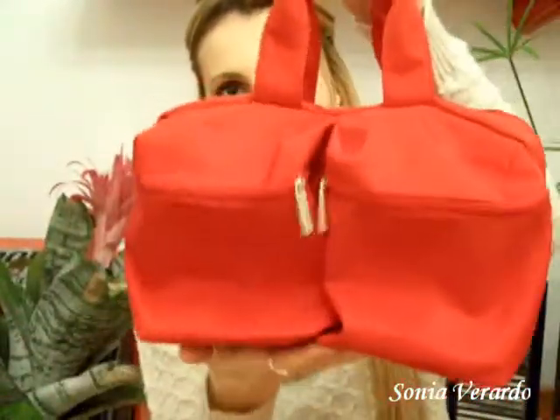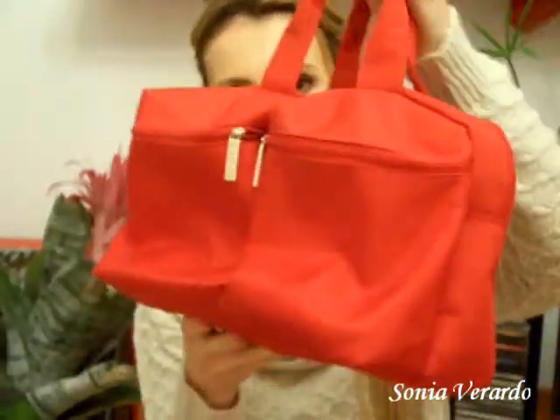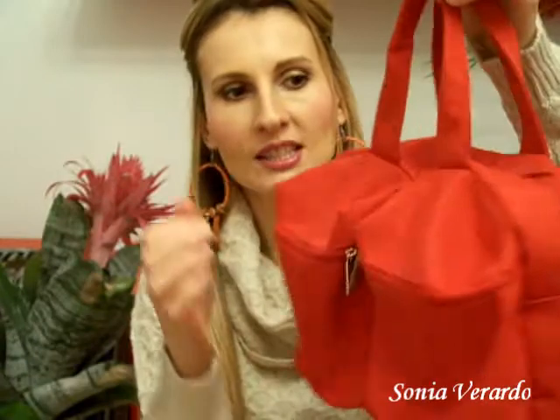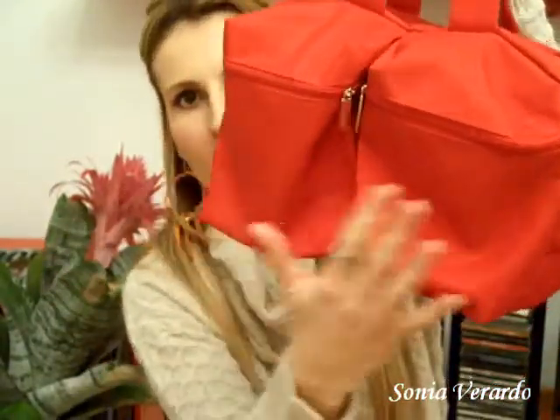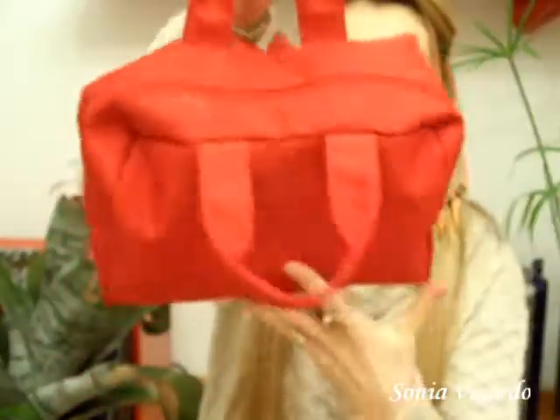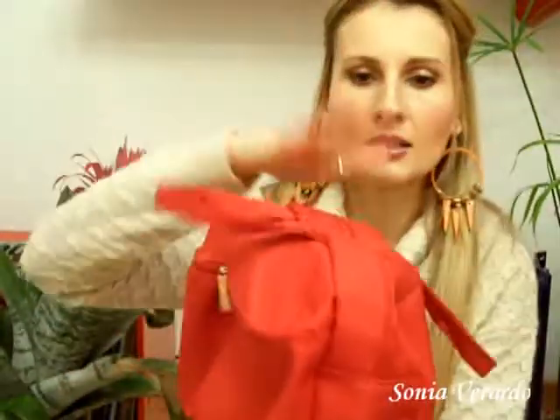Let me show you what comes inside this box. You will get this red makeup bag, which is really convenient for whenever you're traveling. It's quite big and spacious — it has two compartments at the front and then a bigger one at the back.